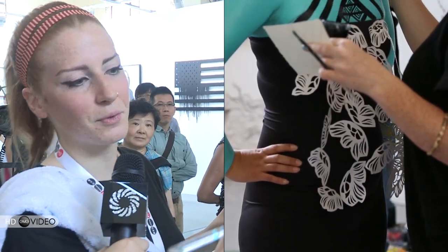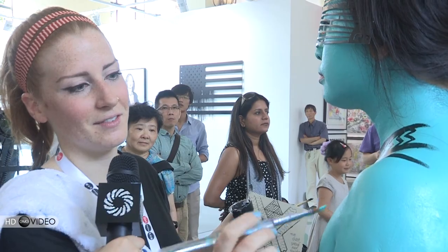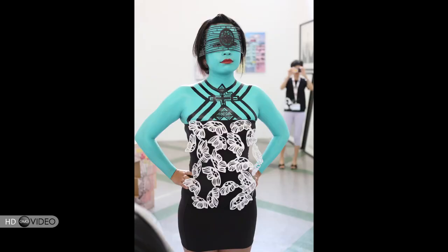I also draw influence from lots of different things, and China always shows up a little bit in my art.